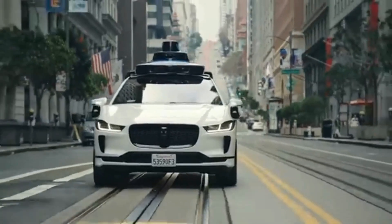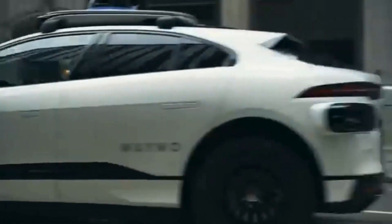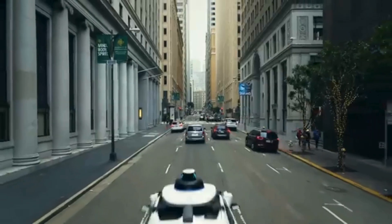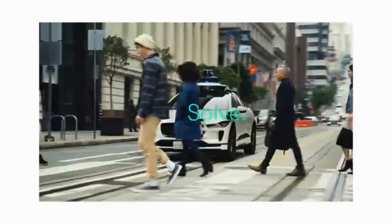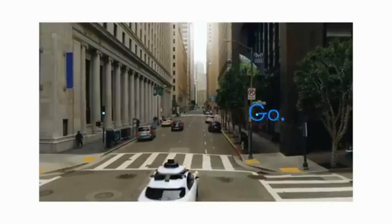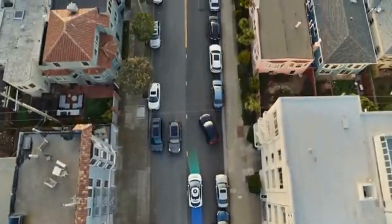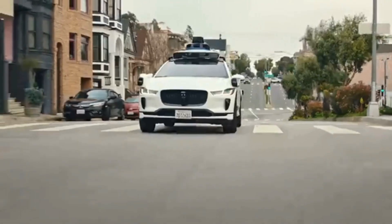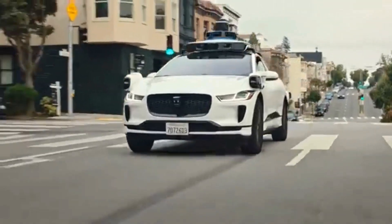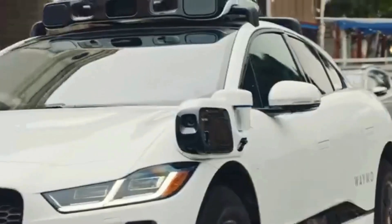The service uses a fleet of electric Jaguar I-Pace SUVs and Chrysler Pacifica hybrid minivans equipped with Waymo's proprietary autonomous driving system, which includes a combination of LiDAR, cameras, and radar. Waymo Via focuses on autonomous delivery and freight transportation. Waymo has partnered with logistics and freight companies like UPS to integrate self-driving technology into trucks for long-haul and last-mile delivery.